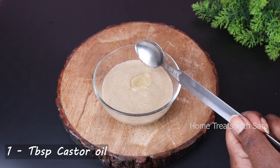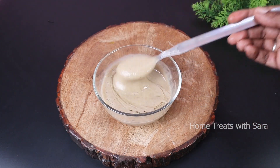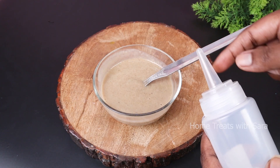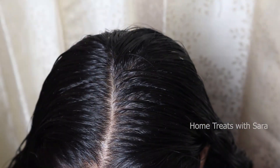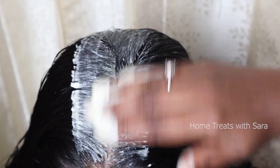Mix it thoroughly until well combined. If your hair mask is very runny, you can use a bottle with a nozzle tip, which helps in easy flow and application without mess. Now apply it on the scalp generously, dividing the hair into small sections. Take time to do it, and also apply it on the length and the ends of the hair too.